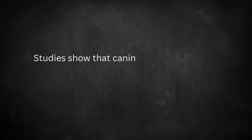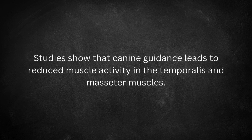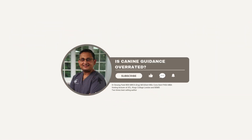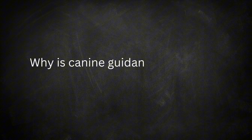For most of us, we've been taught that canine guidance is ideal when it comes to lateral guidance. Studies have even shown that canine guidance reduces the muscle activity of the temporalis and masseter muscles. In this video, I'm going to dive deep into why canine guidance is considered superior, but more importantly, five clinical scenarios where group function is not only necessary but crucial for occlusal management.